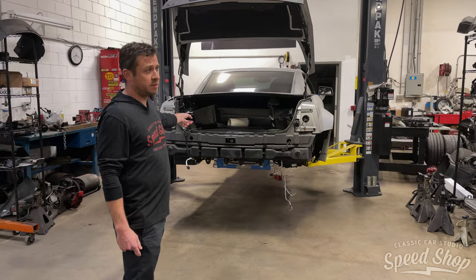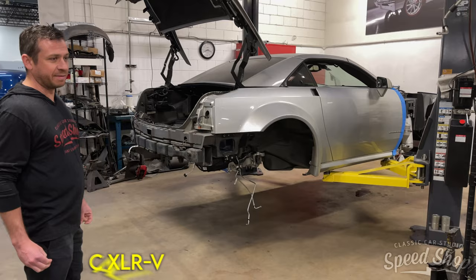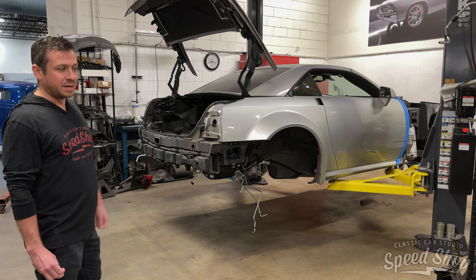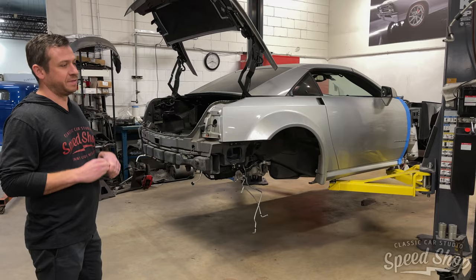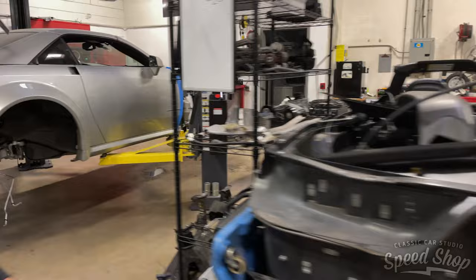To my left, we have an XL-R V — pretty cool cars, Cadillac built. Now, they share the same platform as the Corvette, and most of that stuff underneath is the same. Everybody always said it was the same, but once we got this thing pulled all apart, many of those suspension components — the front and the rear cradle, all that stuff — is nearly identical on both the XL-R V here and our donor car.